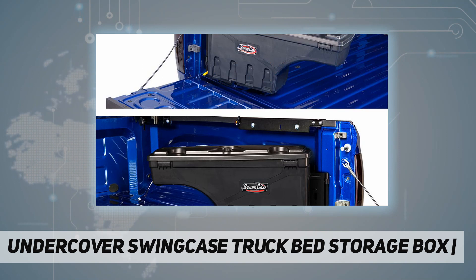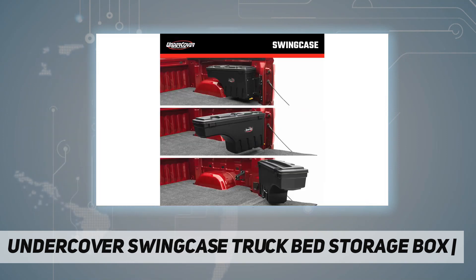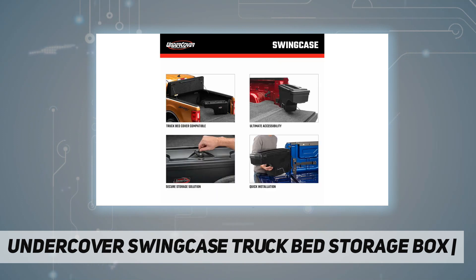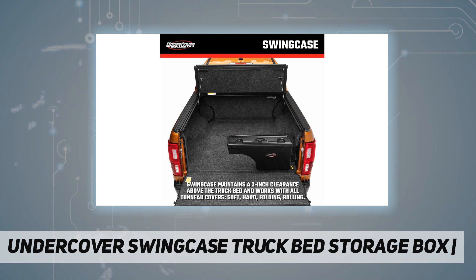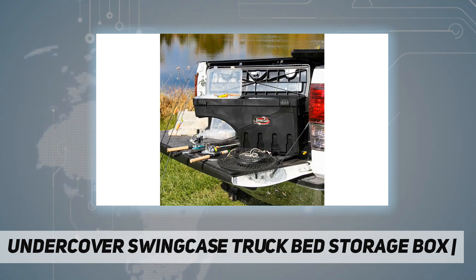Constructed with the same durable ABS material as UnderCover truck bed covers, the SwingCase is sturdy yet lightweight and can hold up to 75 pounds of cargo. The SwingCase also has a removable sliding tool tray inside and features cup holders on the top of its lid, making it a perfect tailgating season accessory.